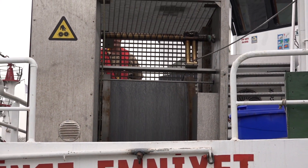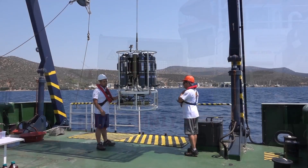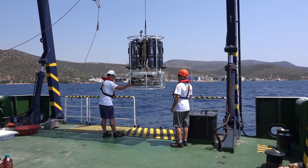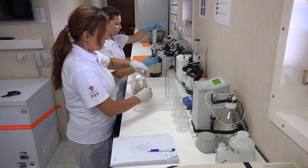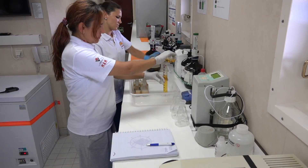Measurements and samplings are conducted in waters up to 3,000 meters deep via two oceanographic cranes, five-ton A-frames, a CTD, and a multi-water sampler, which are all located on the upper deck. Thanks to the wet, dry, and incubation laboratories located on the vessel, samples can be taken from the sea and analyzed immediately.